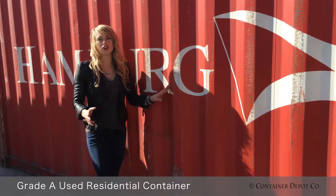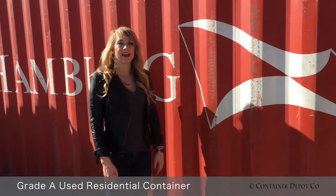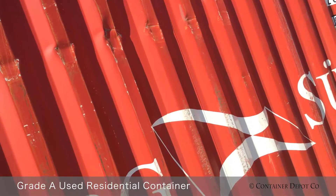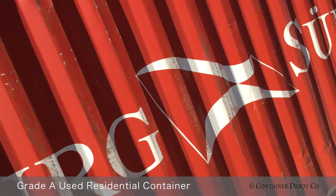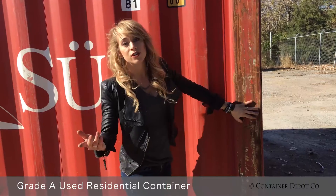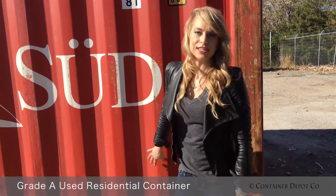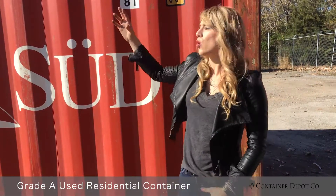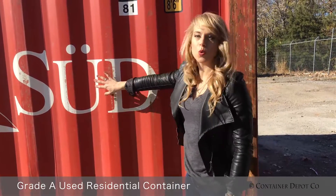The exterior of a used residential grade A container will almost always have dents and abrasions, as you can see. Over here on the side there is also wear and tear. However, this container is still absolutely considered cargo worthy and there is no excessive rust or holes on the top, bottom, or side of the container.